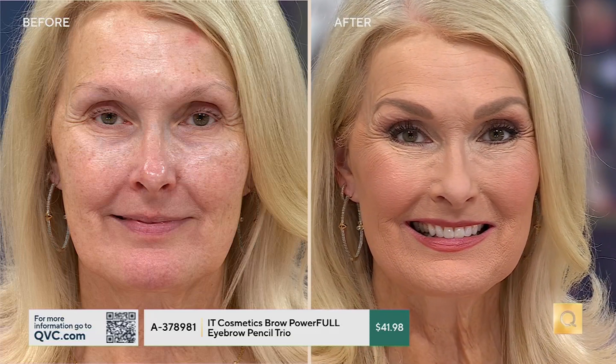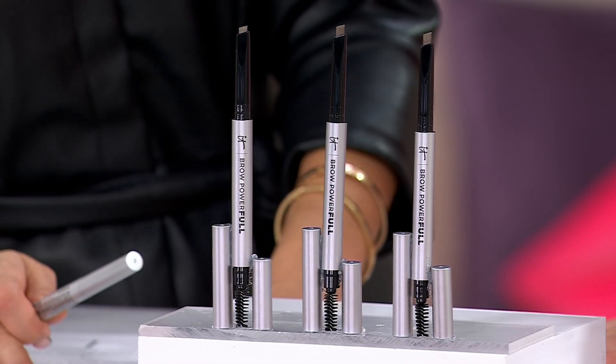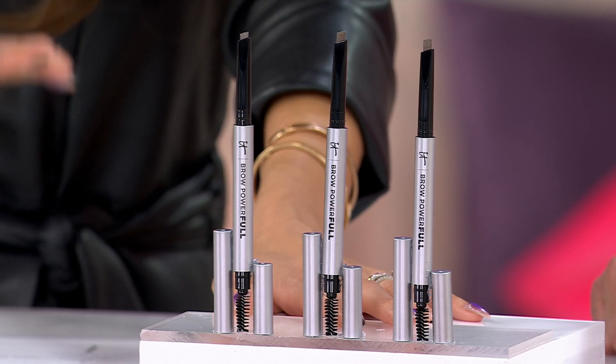It doesn't matter what face shape you were born with — the only feature that can give you balance and proportion are your brows. If you're using a product that's just okay, the wrong color, or doesn't look natural, you're missing out on the biggest quick difference you can make. If I could give my future self advice, it would be: do your brows — you'll feel a lot more confident. This is the best and most affordable way to do it.